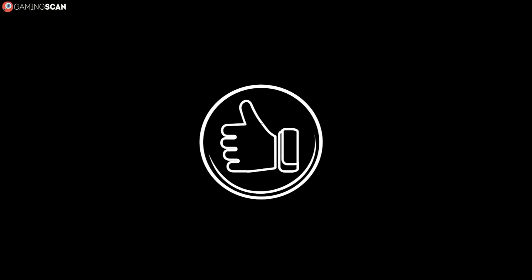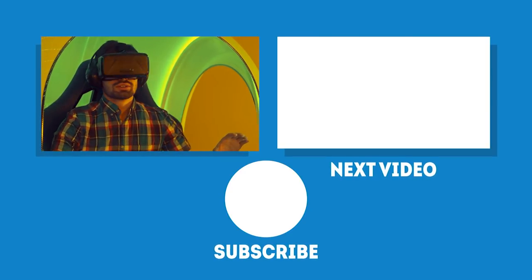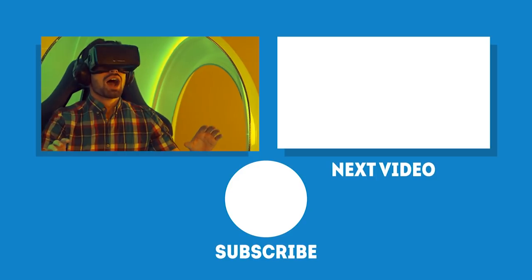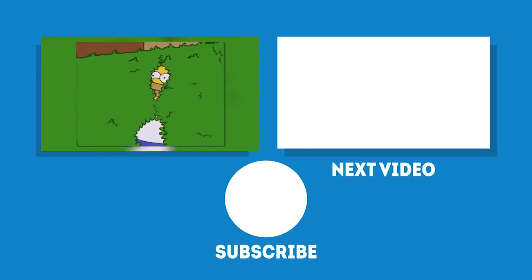Maybe even share it with your friends if you think this is something they could use. And if you want to see new videos like this one as soon as they drop, click on the bell icon. In the meantime, may your games be fun and your losses few. And as always, we'll see you next time on Gaming Scan.